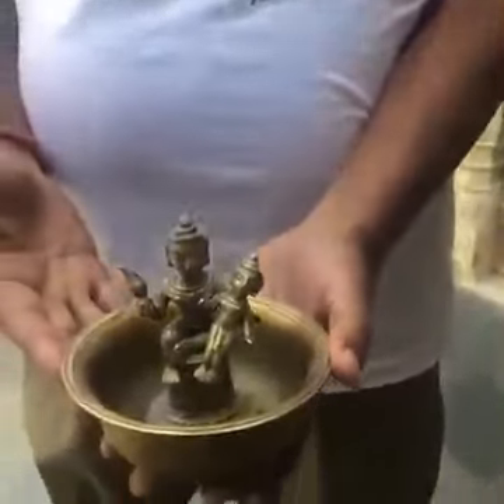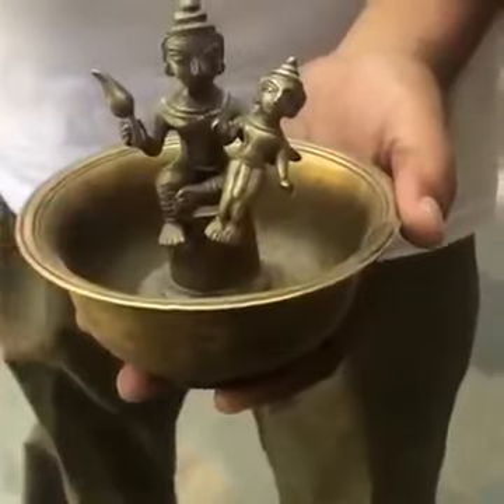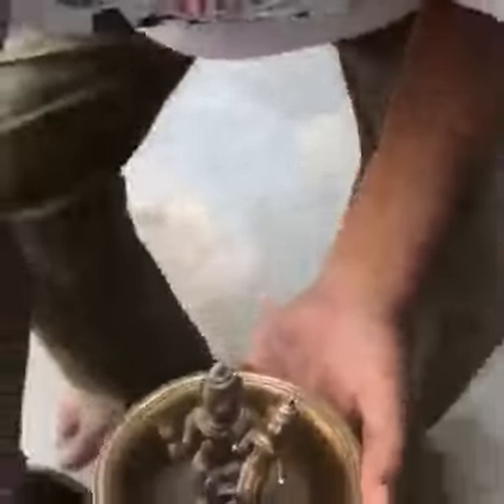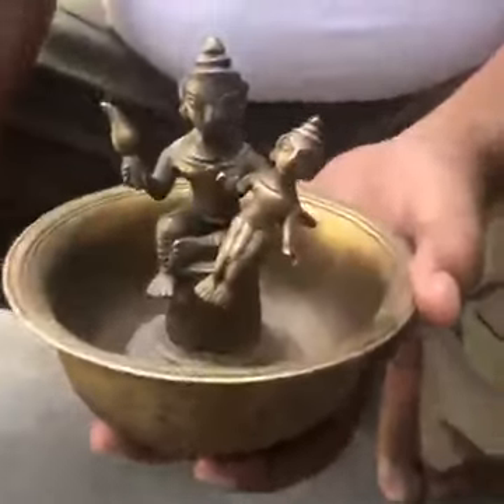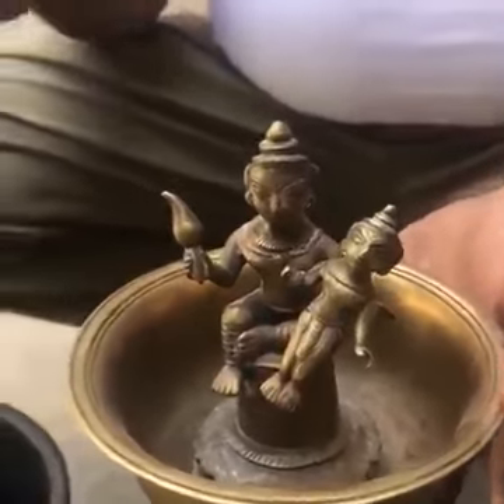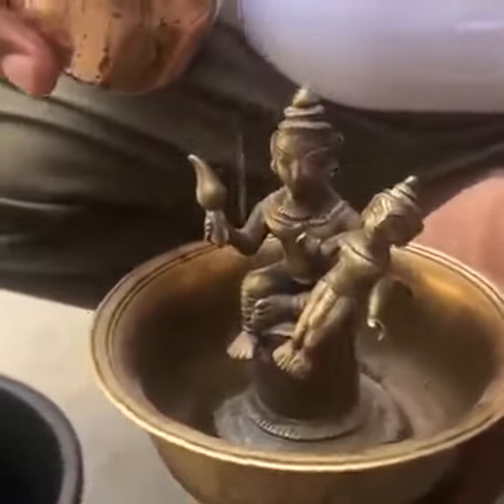This is a 250-year-old bowl made from eight different metals. It depicts the story from the life of baby Krishna — when as a newborn he had to be whisked away by his father Vasudev to save him from his uncle Kans.